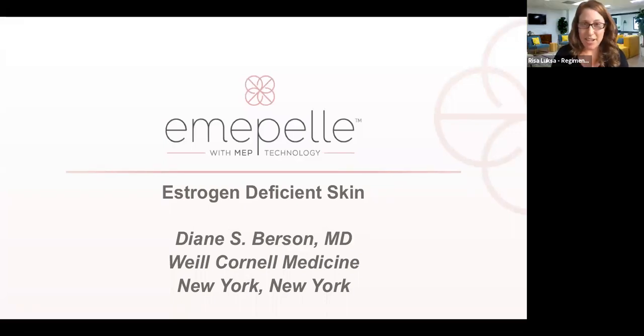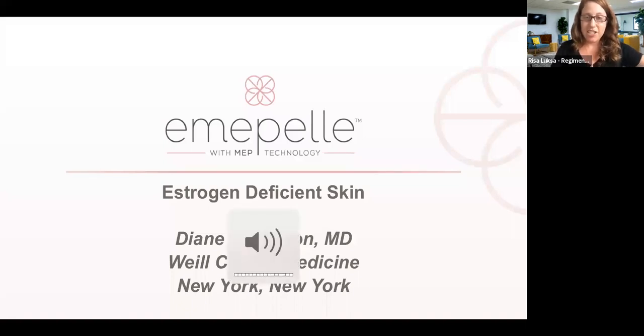Dr. Burson is a board-certified dermatologist who has been practicing dermatology for over 30 years, although she does not look like it — she takes beautiful care of her skin. She has a thriving practice in Manhattan where she does medical and cosmetic dermatology. She's on the faculty at Cornell College and has been teaching medical students and residents for more than 30 years. She's been on the board of directors with the AAD and previously the ASDS, and has always had a big interest in acne, rosacea, and skincare.